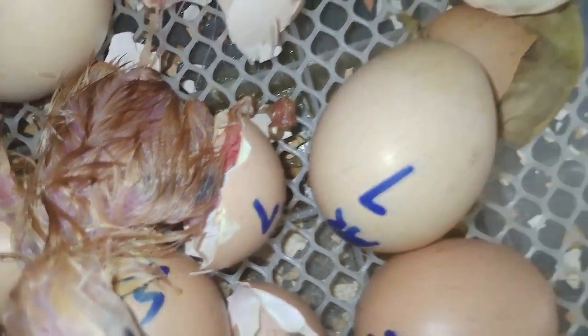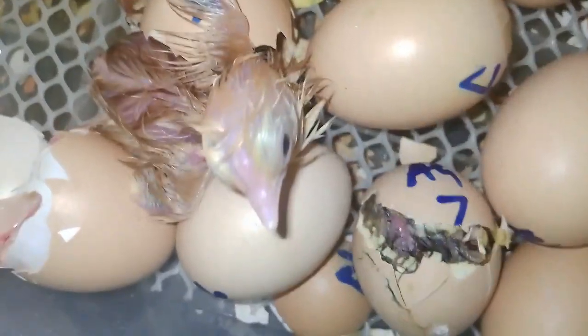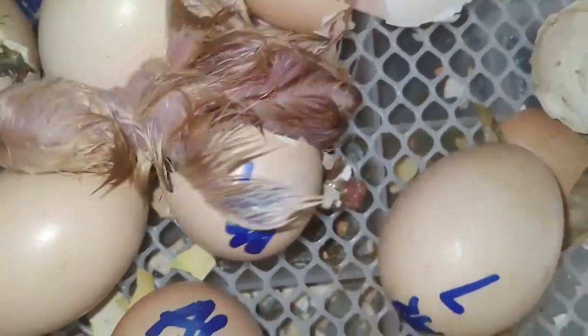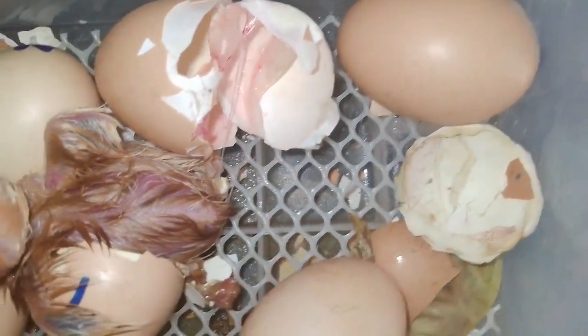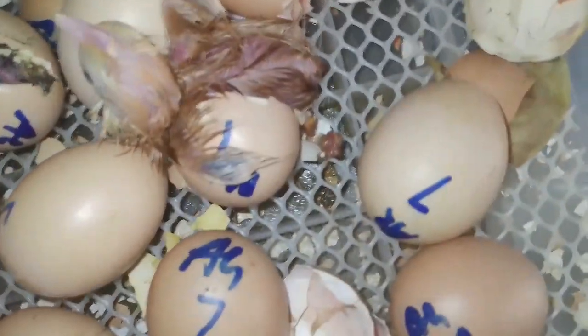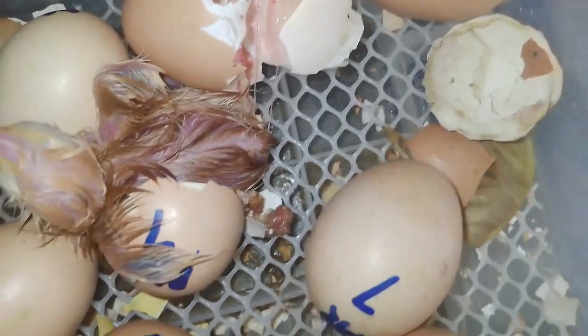If a sexually active rooster is placed into a flock of hens, fertile eggs can be produced by the second day after introducing the rooster. If mating occurs within a short period, the next egg yolk released by the hen's body can be fertilized.